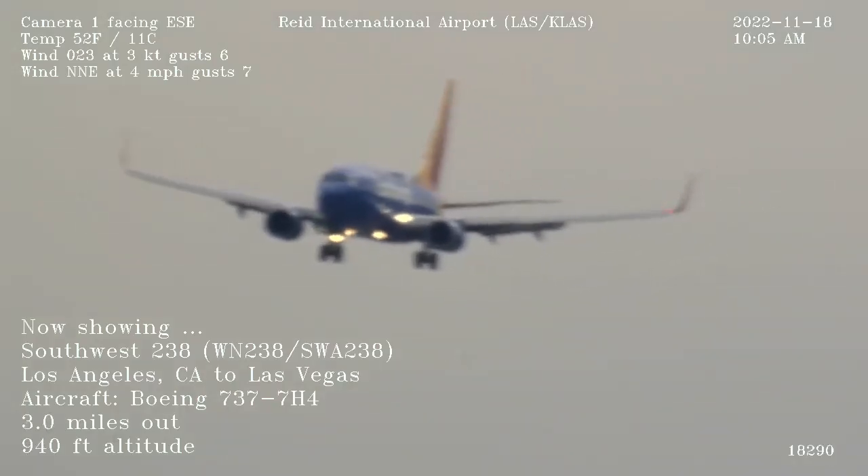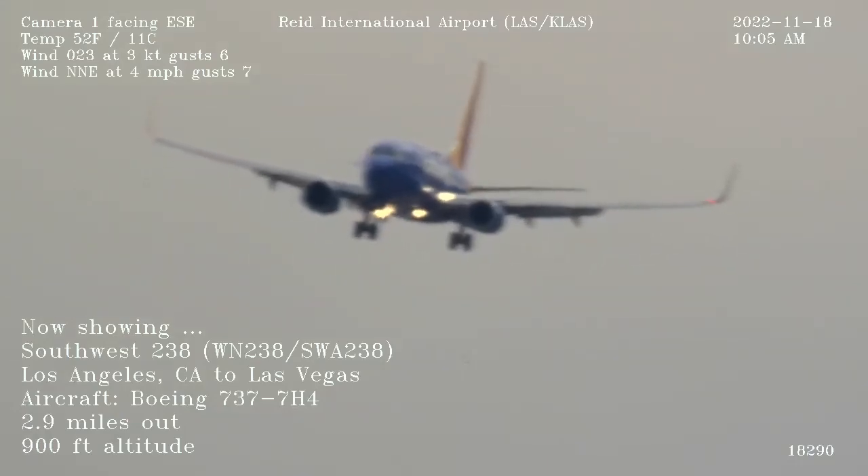Turn right at Tango and then ground point 1. Ground Tango, ground point 1, cleared please.